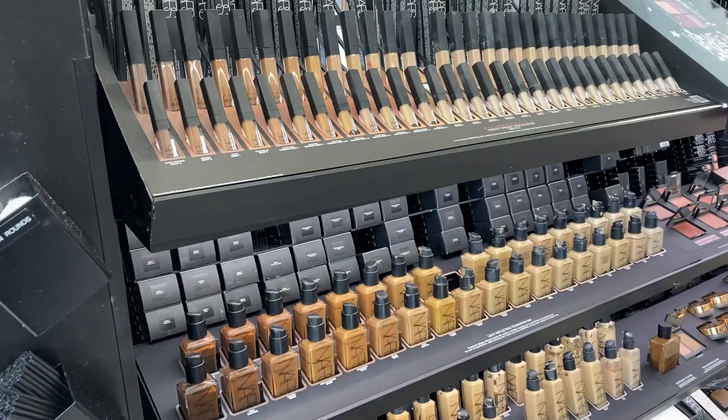Have you been on the search for the perfect foundation your entire life and still feel like you haven't quite found it?